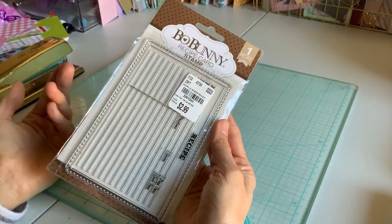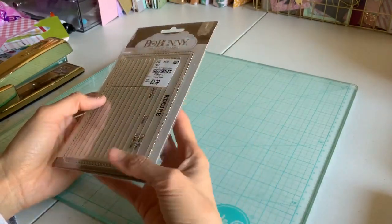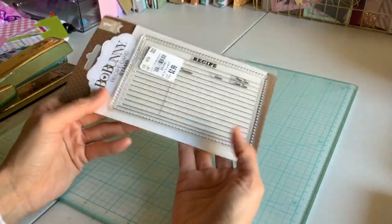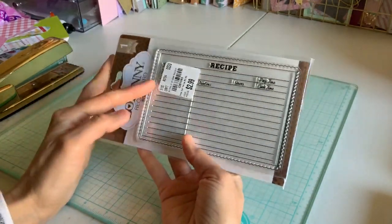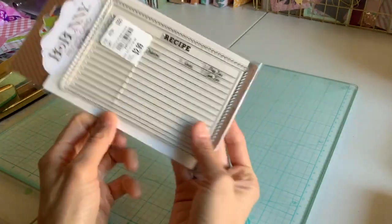Bow Bunny recipe card stamp. Not many people keep recipe cards, but it is nice to share with someone. So I got this stamp — I thought it was adorable. It was only $2.99. Acrylic stamp by Bow Bunny.